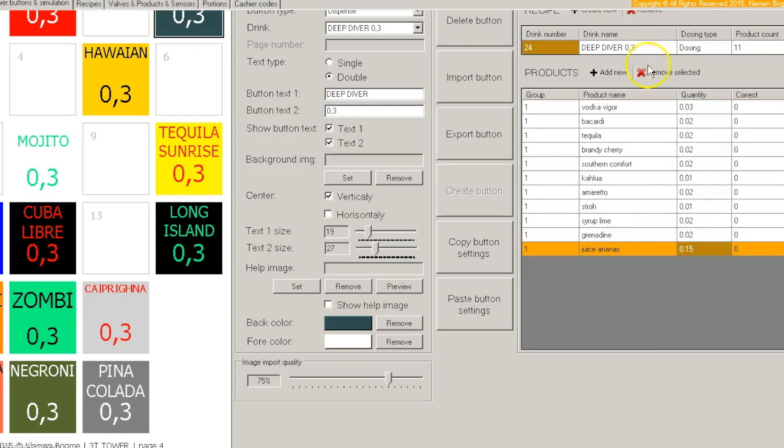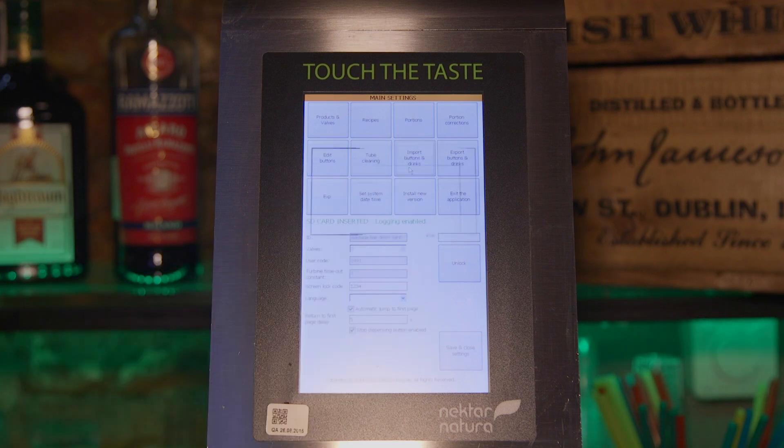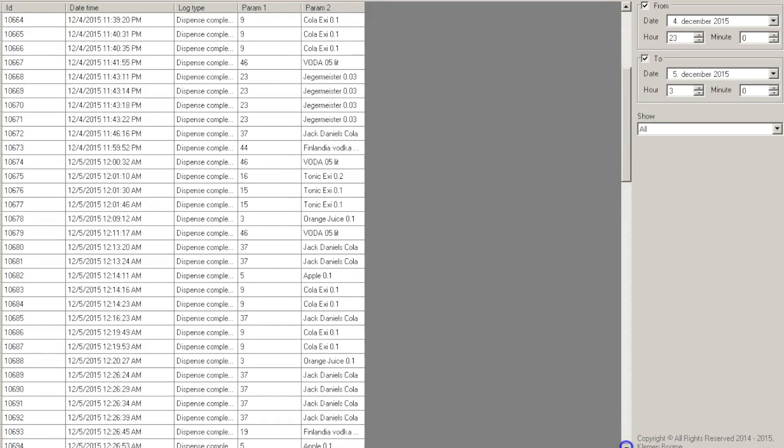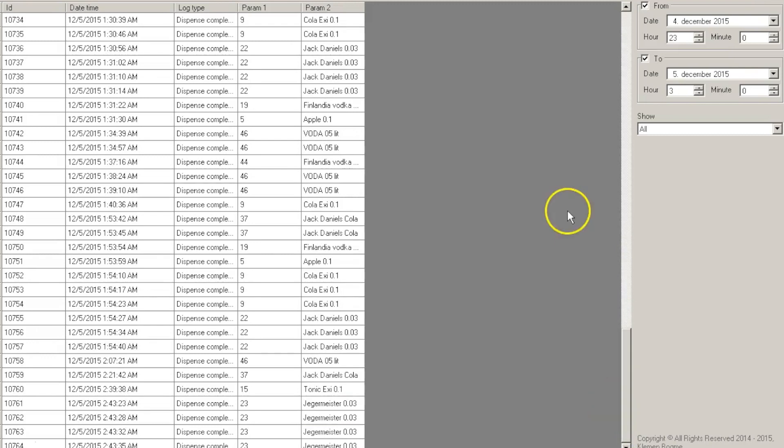Our combination of juices, alcoholic drinks and cocktails can be either programmed on the touchscreen of the Tower Touch device or imported through a USB stick. Every drink you serve will be noted in real time, both in number of drinks served and quantities of liquids spent.